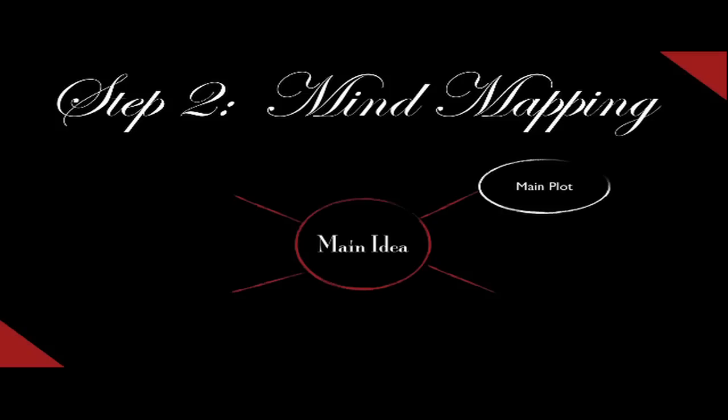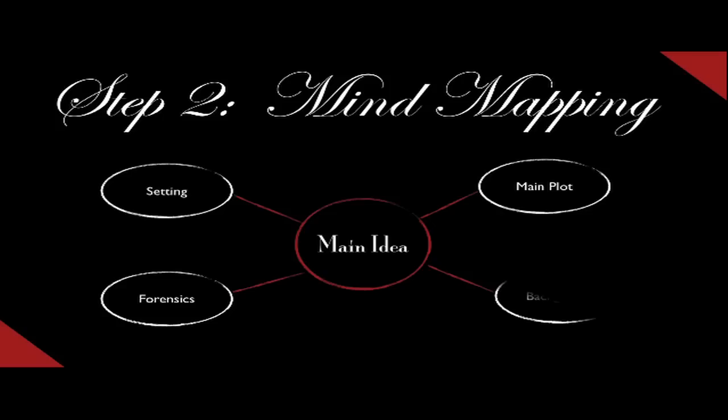Step number two is mind mapping, also known as a cluster. It starts with a circle in the middle with the main idea and branches off to secondary ideas. You can also branch off these secondary ideas. This will give you a rough representation of how your story will weave together and how it is all interconnected.